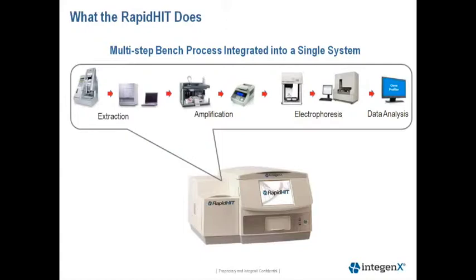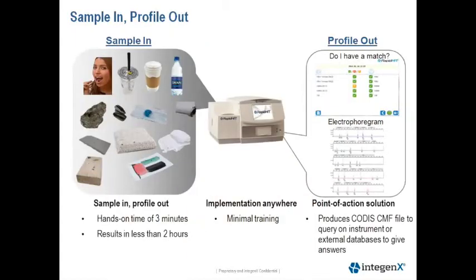As you can see from this next slide, the instrument integrates the processes that are commonly performed at the bench today, starting with DNA extraction, PCR application, electrophoresis, and data analysis. So essentially, an operator can insert a sample and obtain a profile out within two hours.